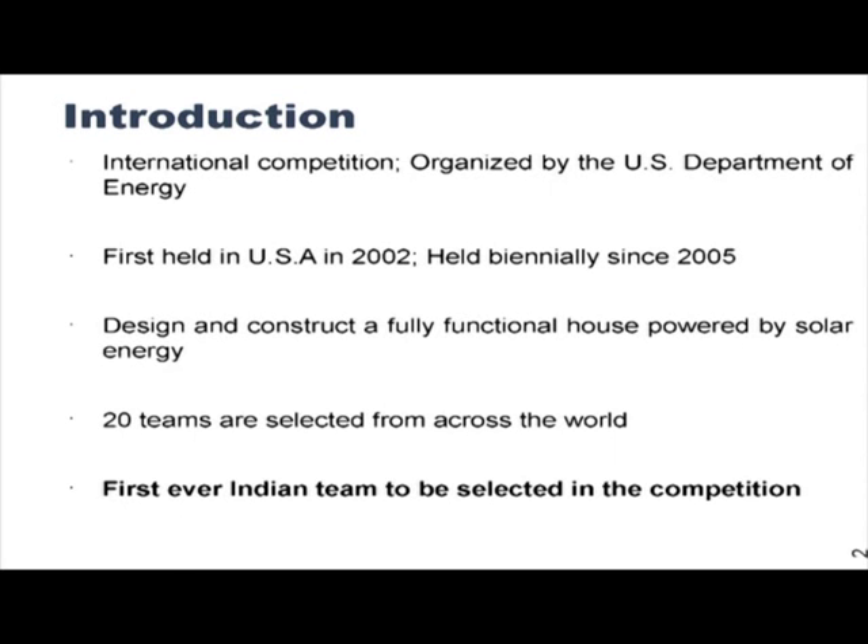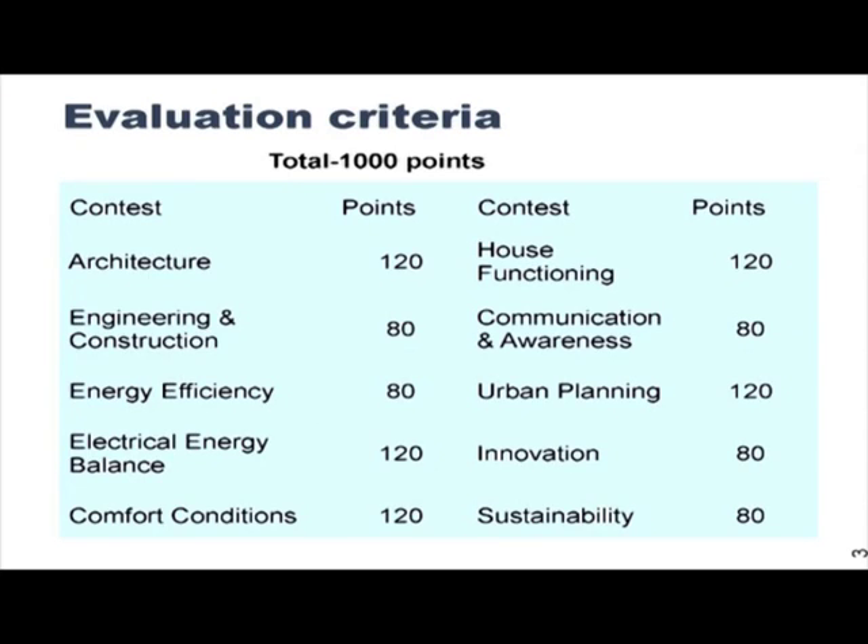Not only are the 2 colleges being represented — it is the entire nation which is being represented at an international scale for the first time. The evaluation criteria for this competition involve 10 different contests within the entire competition, and that is why it is called the Solar Decathlon, representing 10 contests.